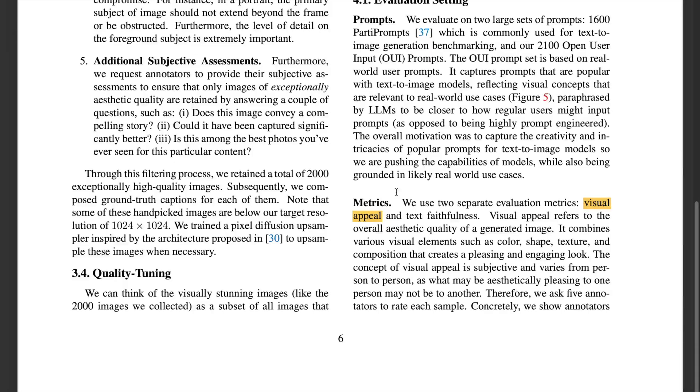Because there are just two thousand samples, they fine-tuned for only fifteen thousand iterations with early stopping in place in order to avoid overfitting.